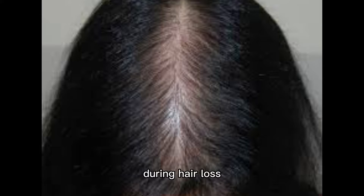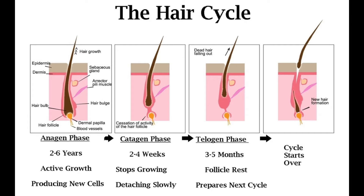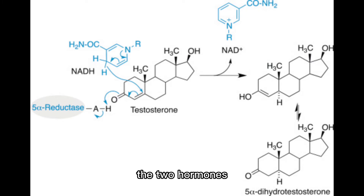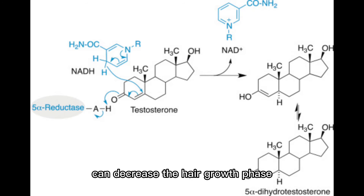During hair loss, the hair's natural growth cycle changes. The cycle includes three phases: the anagen hair growth phase, the catagen transitional phase, and the telogen hair loss phase.